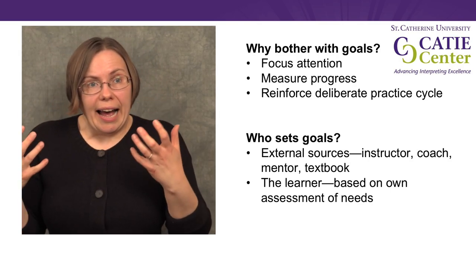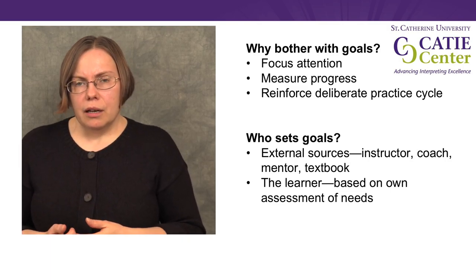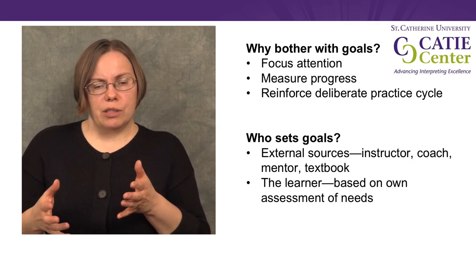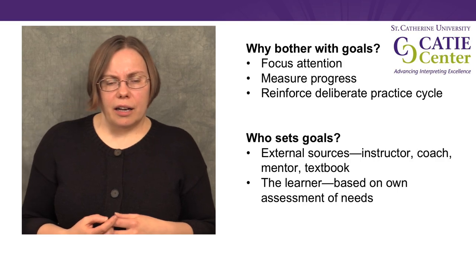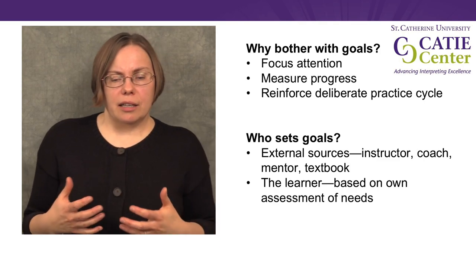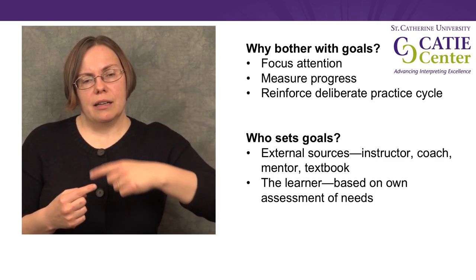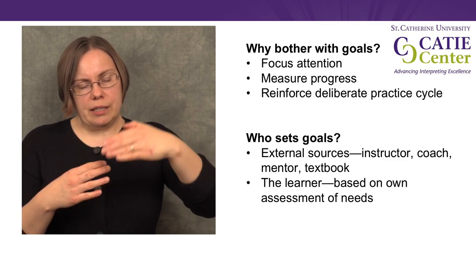Novices can get overwhelmed by the task and may not really be able to focus effectively on the aspect of performance that would be most beneficial at that time. We also know that people with different skill levels need to attend to different things, or maybe we know we are trying to attend to a specific aspect of performance because someone has told us it's a weakness or it's something new we're trying to learn. Another helpful thing about goals is that they allow us to measure our progress — we can't say we got better or measure our progress unless we're measuring it against a goal. And goals help reinforce this cycle of practice, returning to the same skills and increasingly building upon them over time.